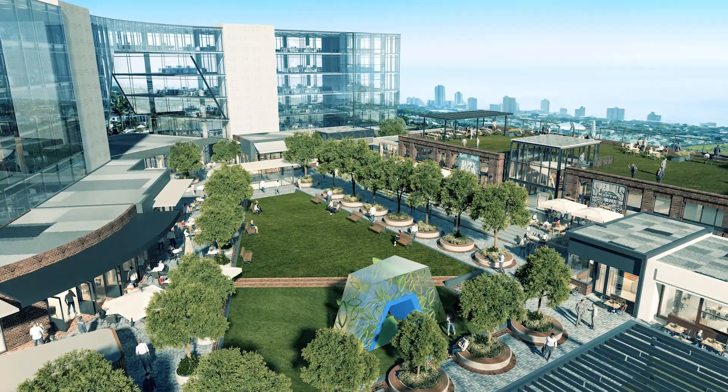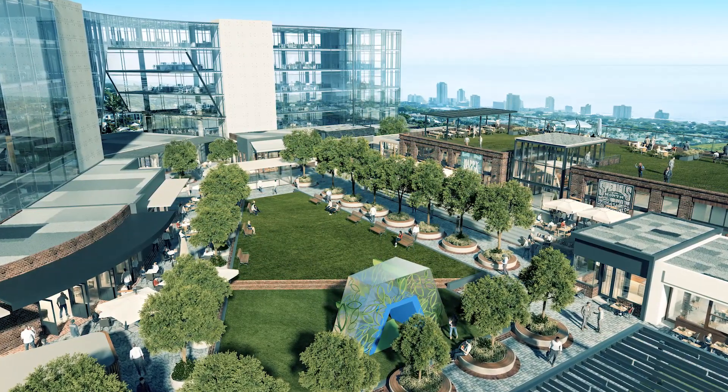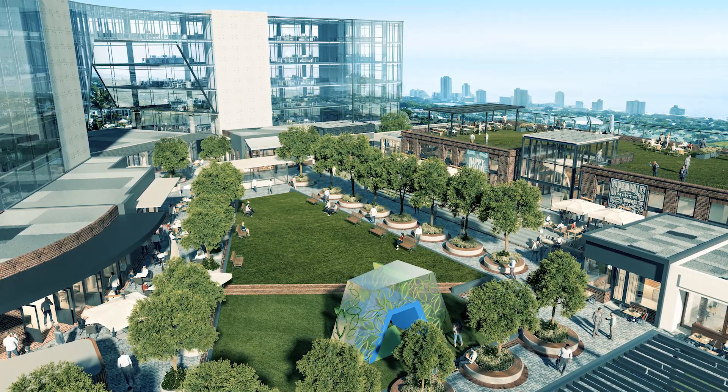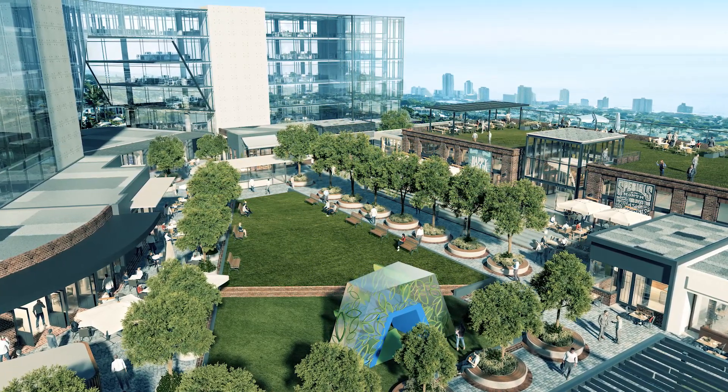The unique feature of Umhlanga Arch is the zoning of heights — we put in two roughly 30-storey buildings. The vision for the Arch was to be a symbolic development: something iconic, something different. With these tall buildings, which will be seen from Durban and probably Ballito, we wanted to make sure that whatever we put in there was cutting edge.